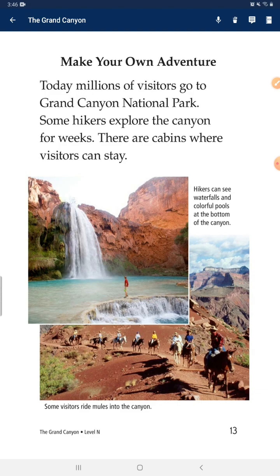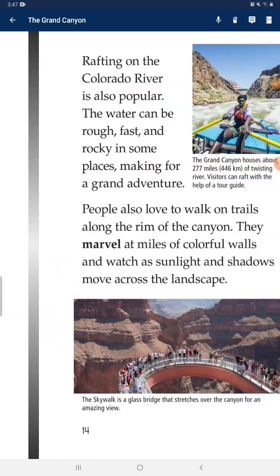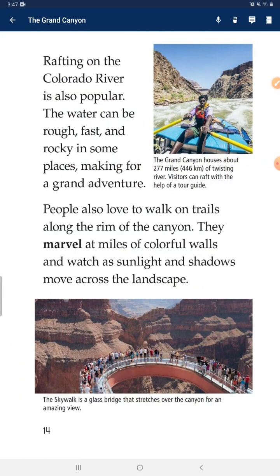Today, millions of visitors go to Grand Canyon National Park. Some hikers explore the canyon for weeks, and there are cabins where visitors can stay. Rafting on the Colorado River is also popular — the water can be wild, fast, and rocky in some places, making for a grand adventure. People also love to walk on trails along the rims of the canyon and marvel at miles of colorful walls, watching as sunlight and shadows move across the landscape.